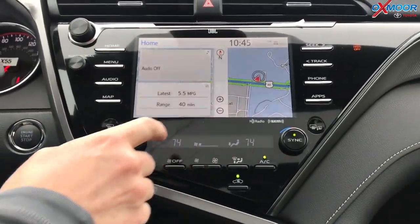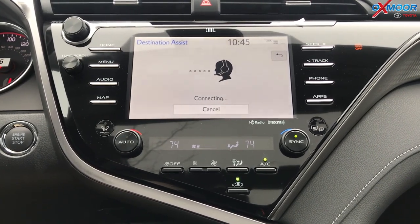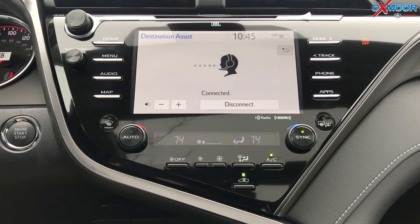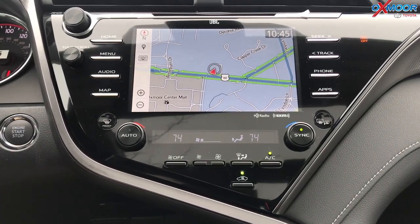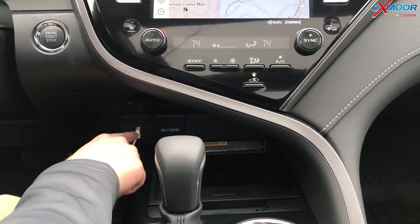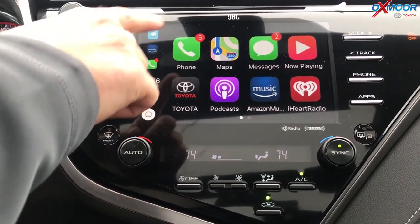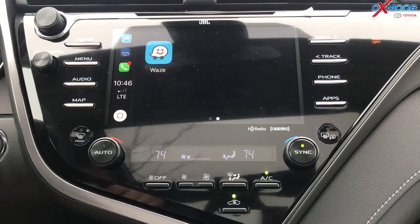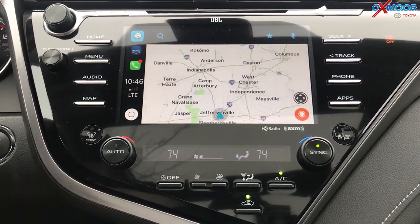This is Entune Audio 3.0 Plus, which includes Destination Assist — a great feature that connects you to a live agent to help you find somewhere if you need it. And with this system you also get Apple CarPlay if you've got an iPhone. You plug in your phone with a USB cord into the main USB, and Apple CarPlay connects, bringing up your phone — your messages, apps, Apple Music, Amazon Music. And brand new within the last couple of weeks through an agreement with Apple, you now also get Waze. Really cool features.